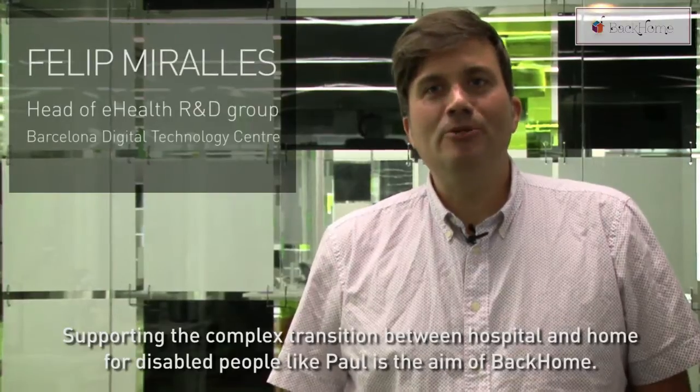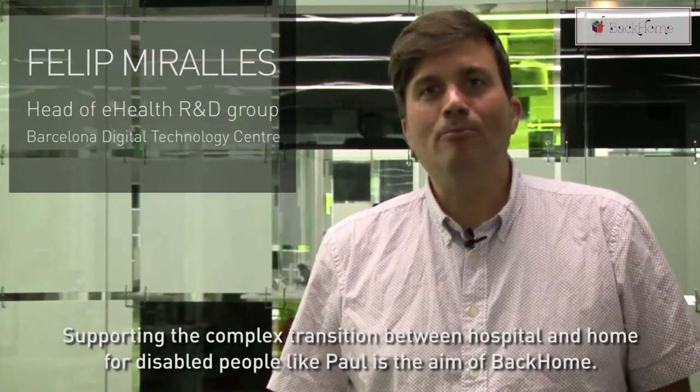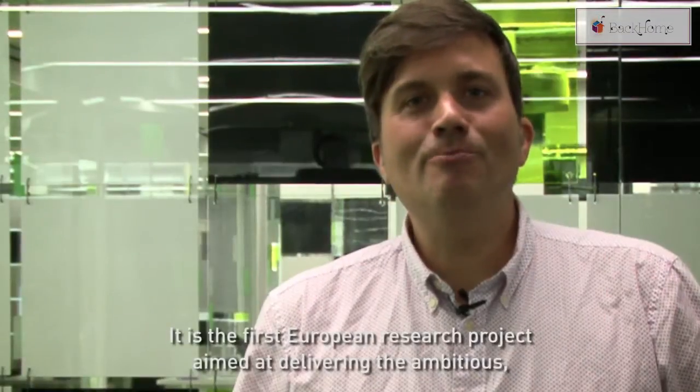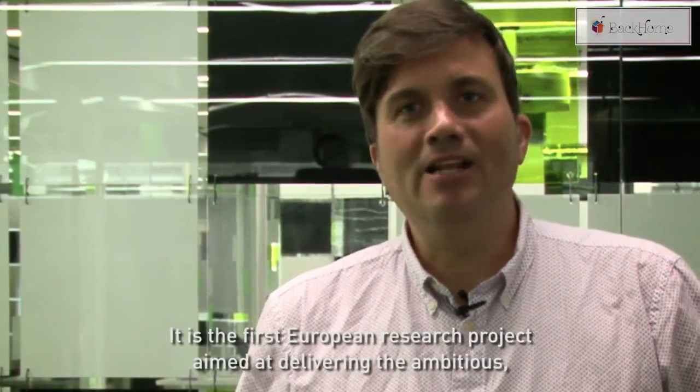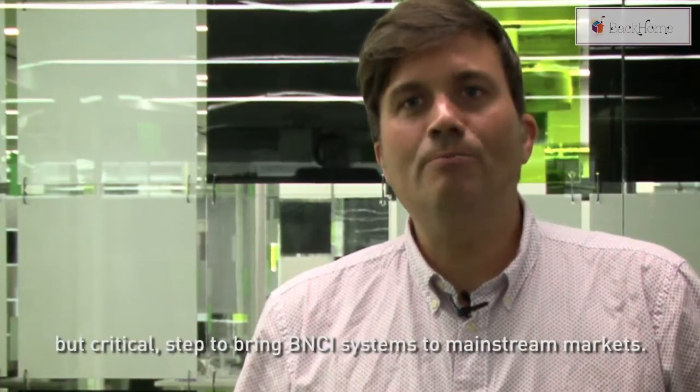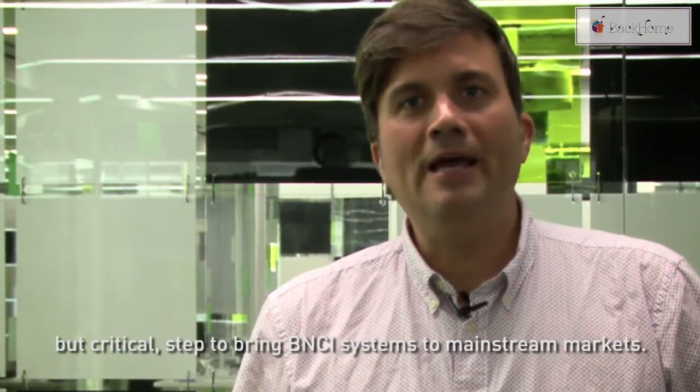Supporting the complex transition between hospital and home for disabled people like Paul is the aim of Back Home. It is the first European research project aimed at delivering the ambitious but critical step to bring brain neural computer interface systems to the mainstream market.